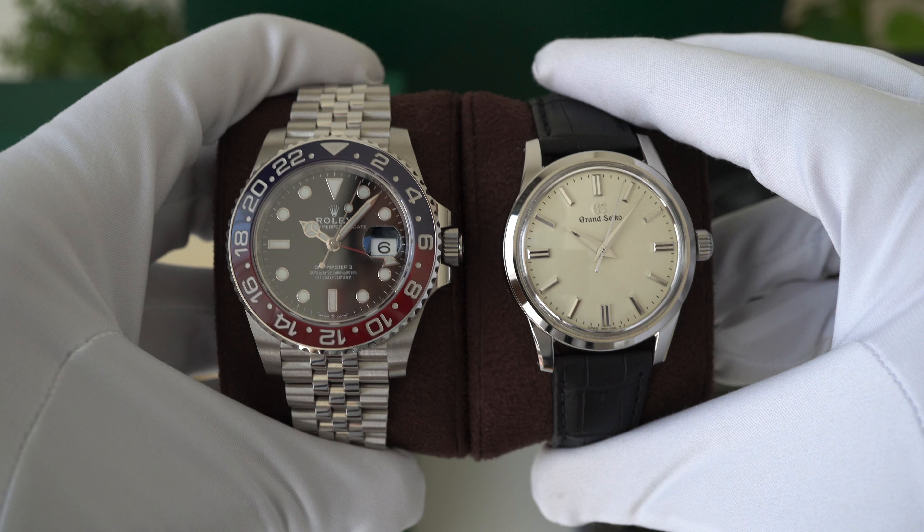The reference number of the Rolex is the GMT Master II 126710 BLRO, and the Grand Seiko is from the Elegance collection: SBGW231. Both of these watches are hot watches in their brands. The Pepsi has a huge waiting list and retails at approximately $11,000. Unfortunately I had to pay a 50% premium to get this from an independent dealer. The Grand Seiko retails at $4,400 and also has a three to four month waiting list.